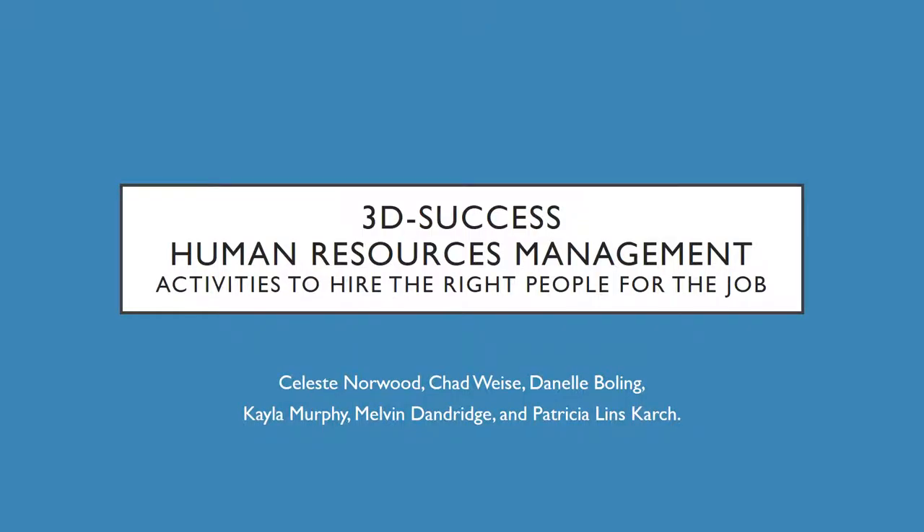3D Success: Human Resource Management — activities to hire the right people for the job. This is brought to you by Celeste Norwood, Chad Weiss, Daniel Bolling, Kayla Murthing, Melfi Dendridge, and Patricia Linscourge.